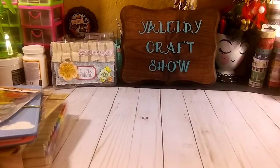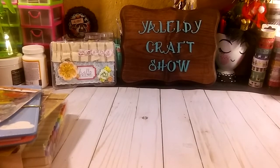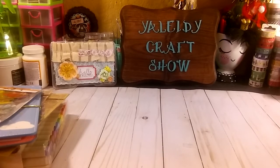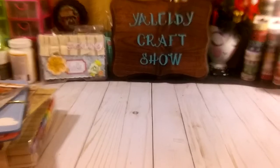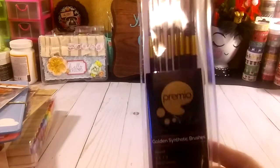And that's it, that's what I grabbed from Michaels. So I'm going to include a little Joanne's haul too. In Joanne's, I grabbed this golden Sincere brush.